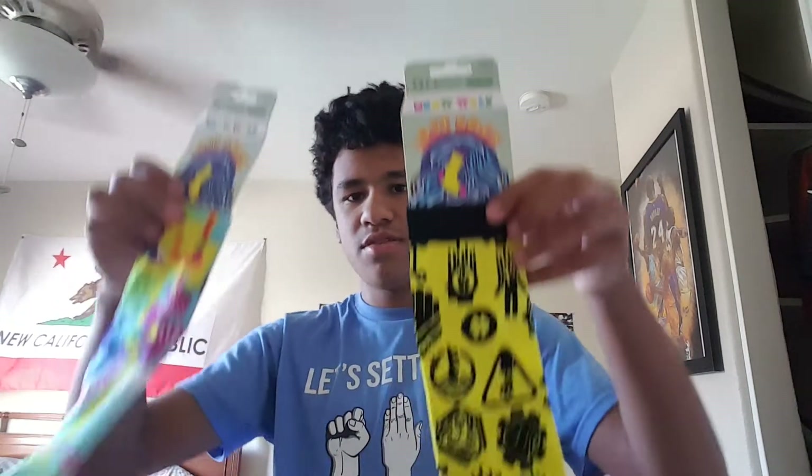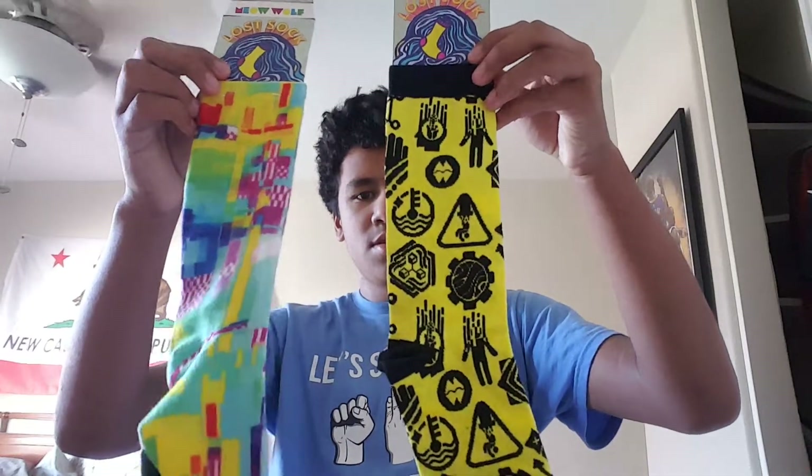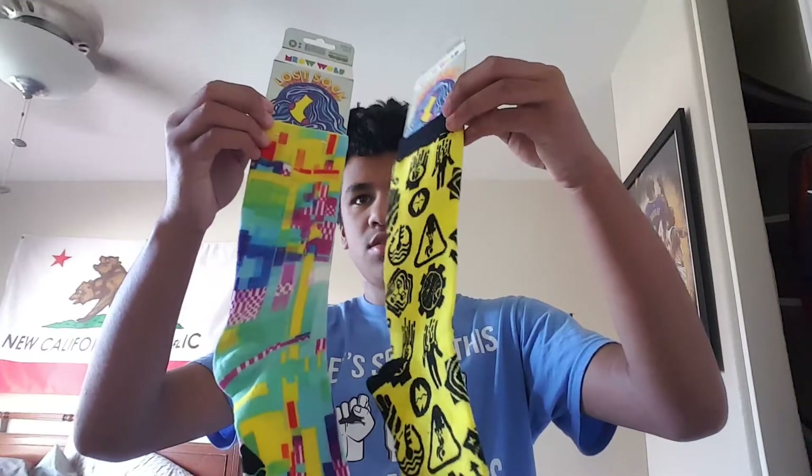I put them right there. I think there were some Omega Mart socks at the gift store but I couldn't find them. I'll show the ones that look cool — these ones are mismatching too. And yeah, that is pretty much about it.